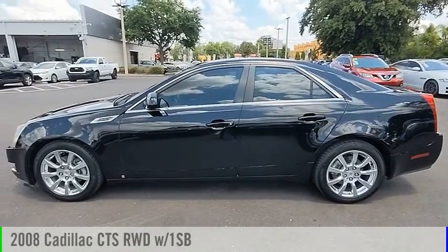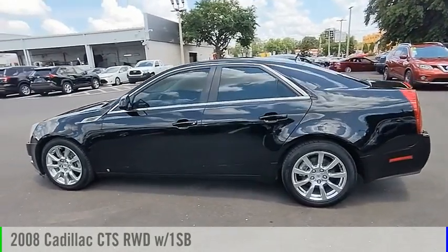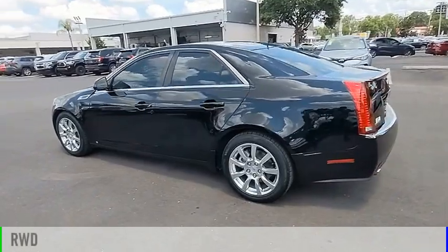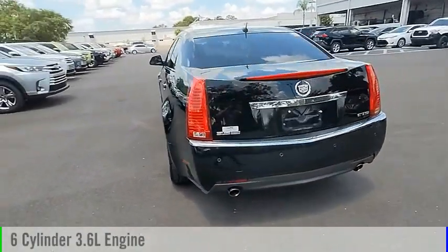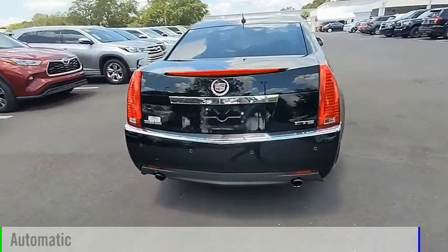We are pleased to show you the 2008 CTS. This vehicle is powered by a rear-wheel drive, 6-cylinder, 3.6-liter engine, and comes with an automatic transmission.